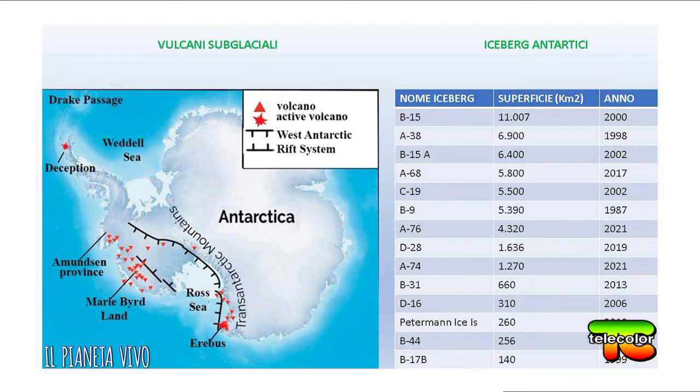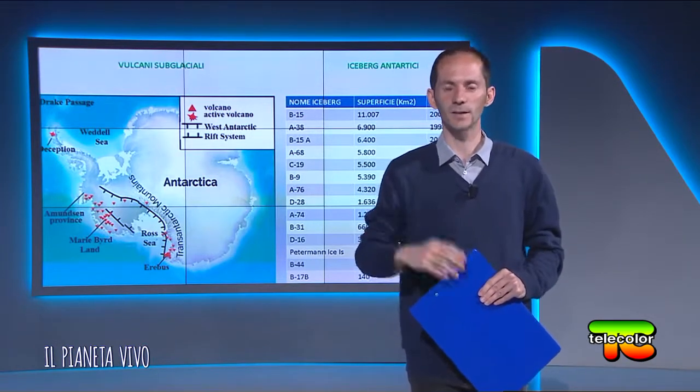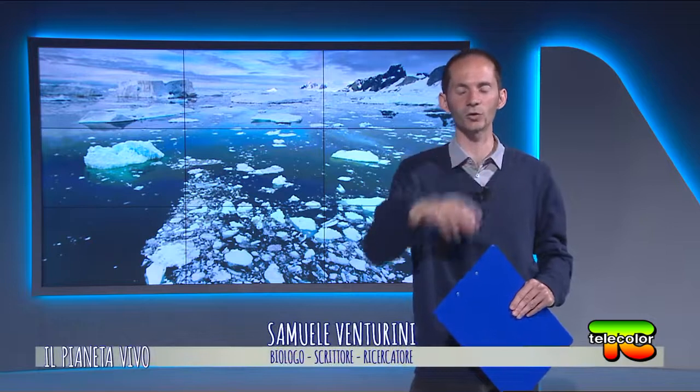Ma gli iceberg sono utili all'ecosistema? Gli iceberg normalmente sono importanti a livello biologico. Se si distaccano dalla banchisa e dal ghiaccio marino, non influiscono sul livello dei mari, ma favoriscono la produttività dell'intero ecosistema. Alcuni studi hanno dimostrato la presenza di colonie di uccelli intorno agli iceberg, perché queste piattaforme di ghiaccio rilasciano nutrienti, in particolare il ferro, per il fitoplancton, lo zooplancton e tutta quella rete trofica fondamentale per il mantenimento dell'ecosistema polare antartico.